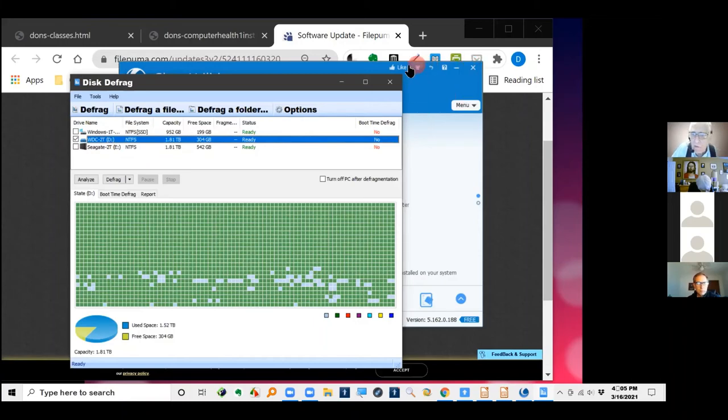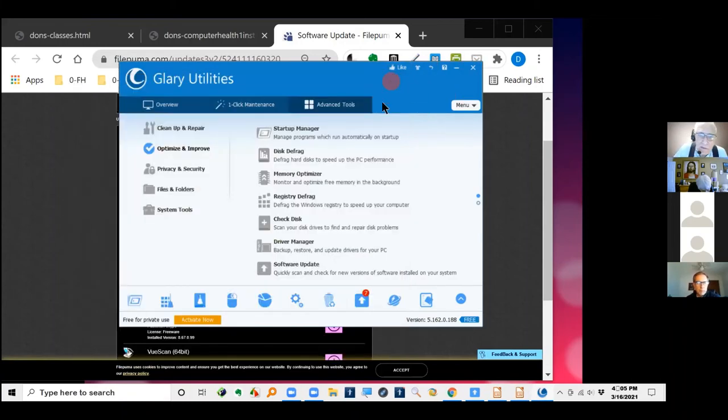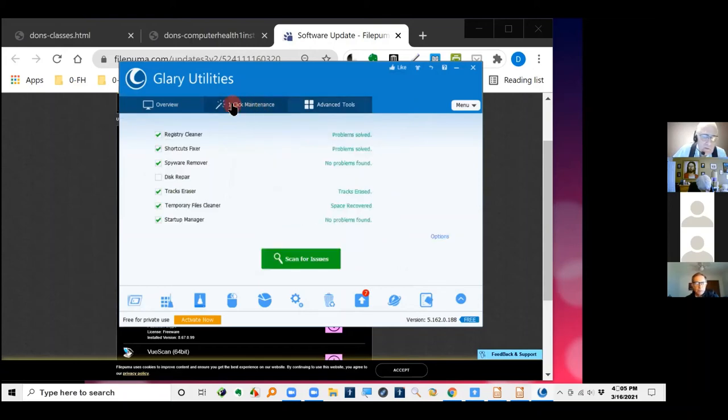Notice there are three hard drives shown here. I've checked the second one — a two-terabyte platter hard drive that does need defragmenting — and the E drive, another two-terabyte one. But the first one, the one-terabyte solid state drive, you don't need to defragment. They work so fast with no movable parts, just like a flash drive, so you don't worry about those. That's defragging. The full Glary Utilities program is free for personal use, and I've been using it for 10 to 15 years without problems.